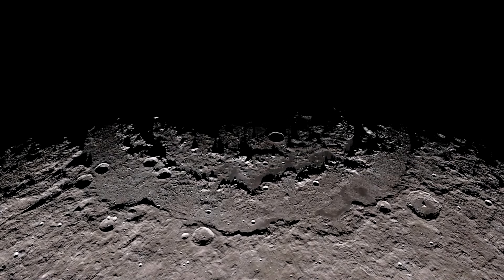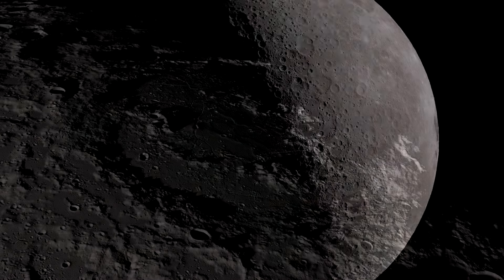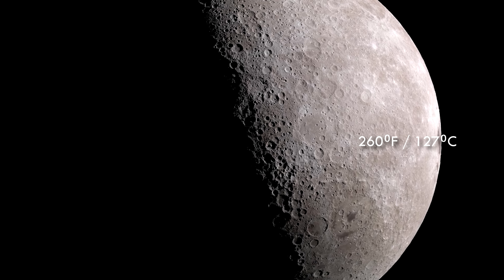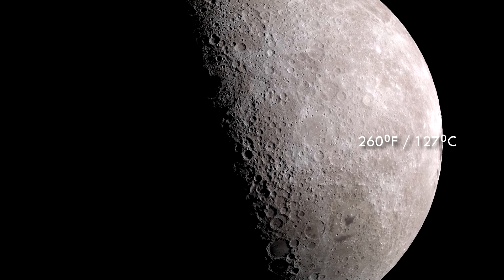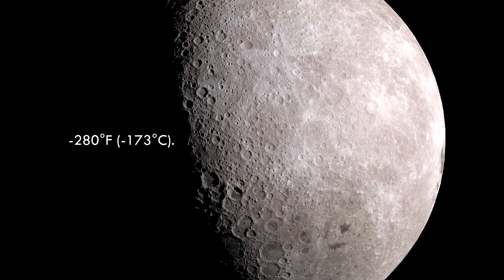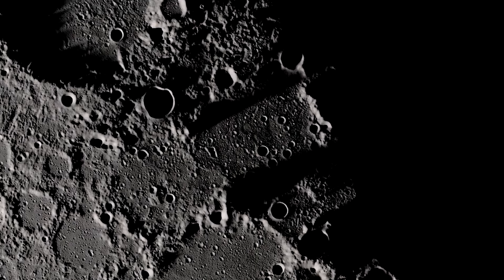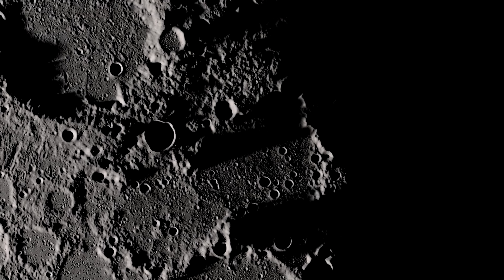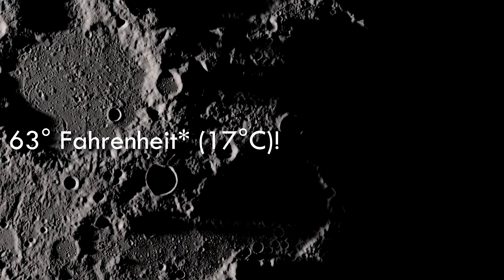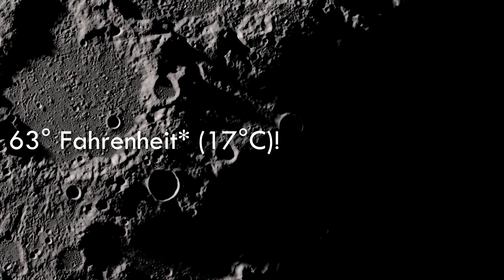Now, let's discuss why this discovery is so significant. The moon is a harsh environment. On the sunlit side, temperatures can soar to a scorching 260 degrees Fahrenheit (127 degrees Celsius), while the shadowed side plummets to a bone-chilling minus 280 degrees Fahrenheit, minus 173 degrees. But inside these lunar pits, the temperature is estimated to be a much more stable 63 degrees Fahrenheit.